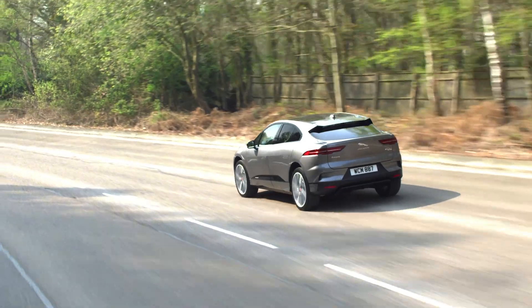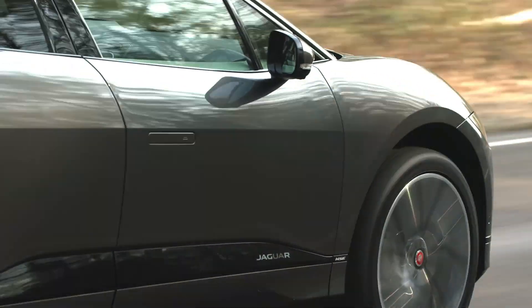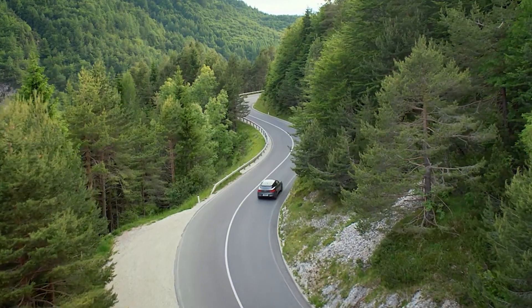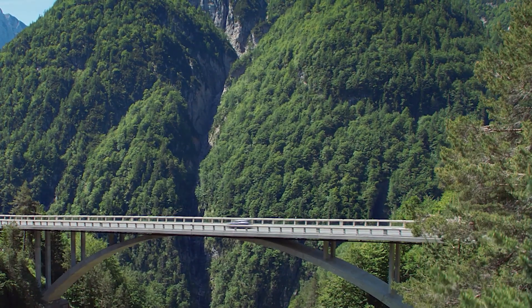The F-TYPE might have a little more agility through the bends, but even at more than half a ton heavier, I-PACE gives it a run for its money. There's masses of grip and the standard torque vectoring system tidies up your line through a corner when it starts running out. With just a single gear, power delivery is smooth and predictable, so there's no unexpected drama when overtaking.